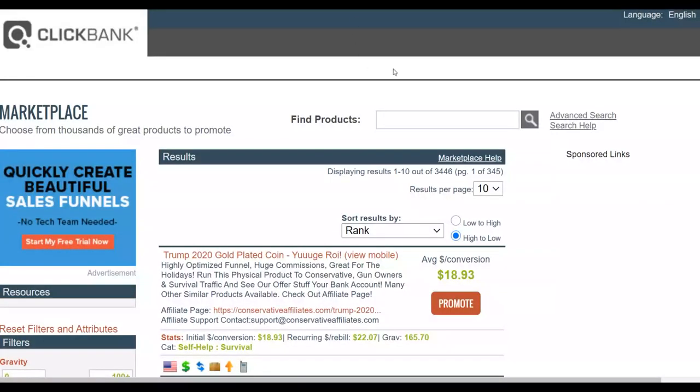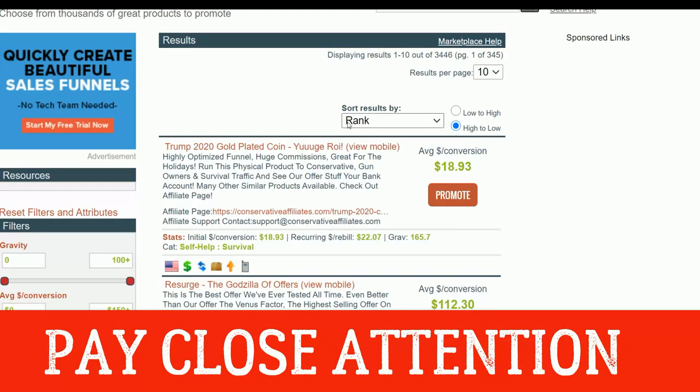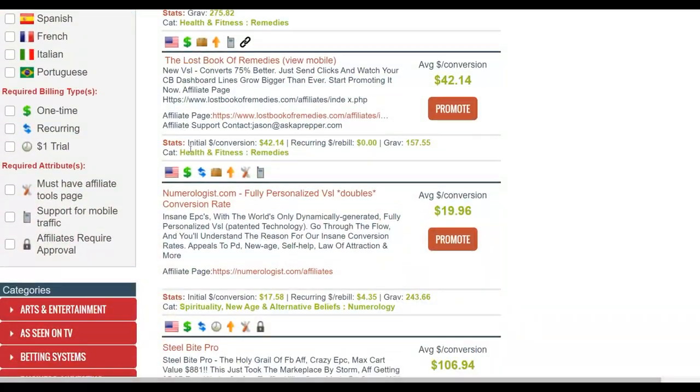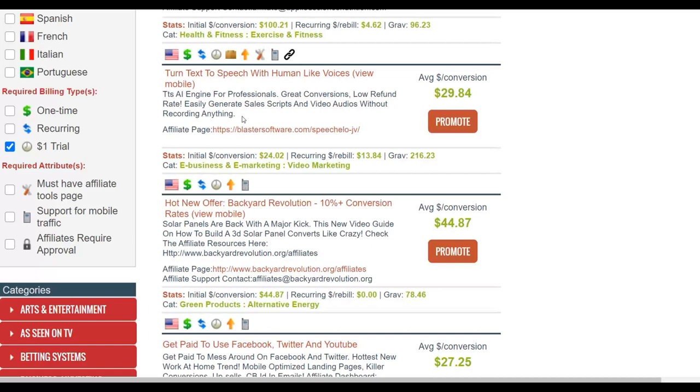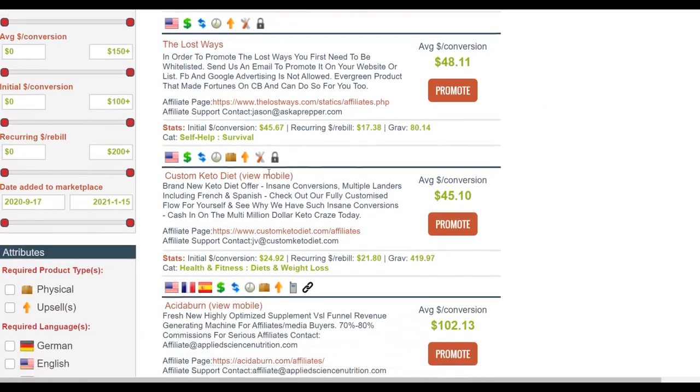The first thing you're going to do is go to the ClickBank affiliate marketplace and choose a high-converting offer. Once you go to the marketplace and click the search icon, it shows the top-selling products that many affiliates are promoting. Scroll down and click on the one-dollar trial option — this will show all products that have a one-dollar trial, where people get started cheaply before being upsold a bigger package. That's where you make the most money, and these convert very well with this traffic source.